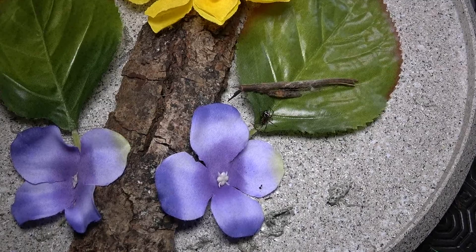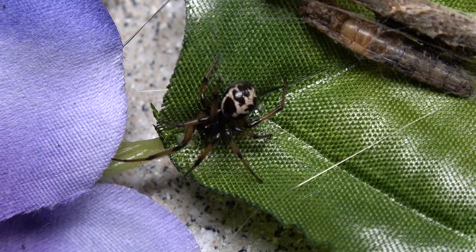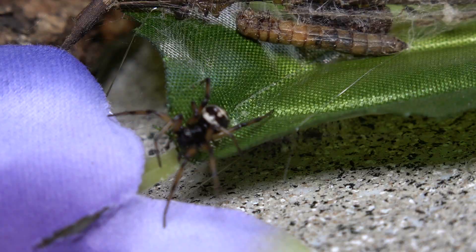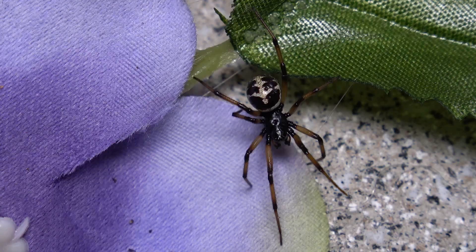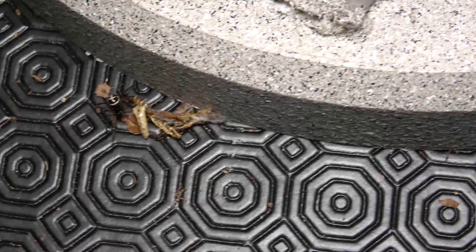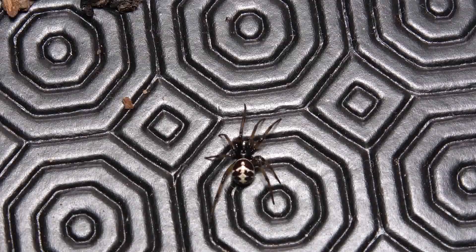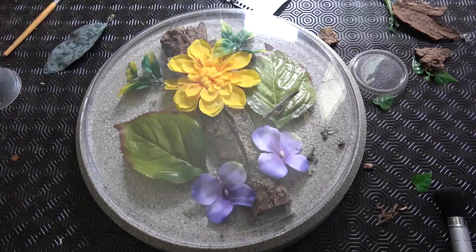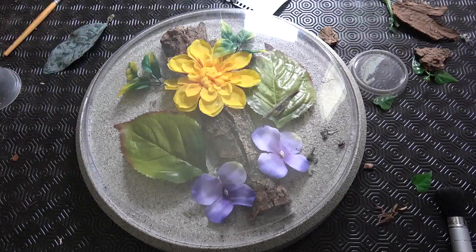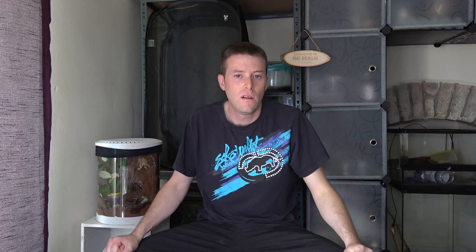Now as you can see the lid is on, safe and sound. Time to pop this one on the wall — well, wall, door, same thing. I don't actually have any hooks on the walls here at the moment, so it's on the door for now.